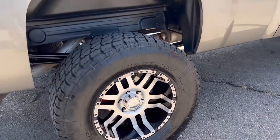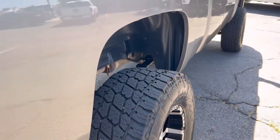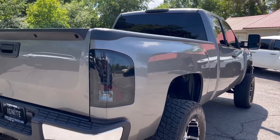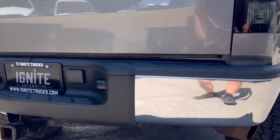This is a Nitto Terra Grappler G2 tire. It does have Bilstein shocks underneath.